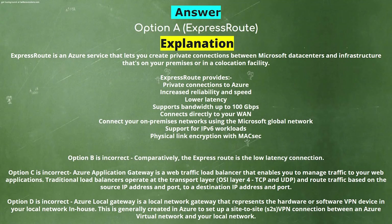Explanation: ExpressRoute is an Azure service that lets you create private connections between Microsoft data centers and infrastructure that's on your premises or in a colocation facility. ExpressRoute provides private connections to Azure, increased reliability and speed, lower latency, supports bandwidth up to 100 Gbps, connects directly to your WAN, connects your on-premises networks using the Microsoft global network, support for IPv6 workloads, and physical link encryption with MACsec. Option B is incorrect — ExpressRoute is the low latency connection option.